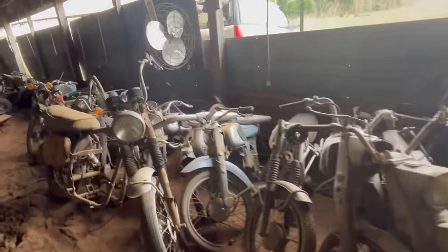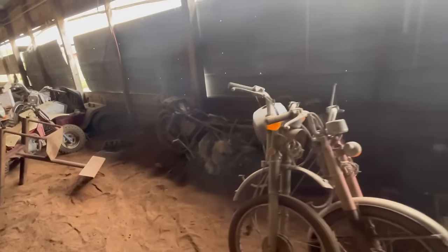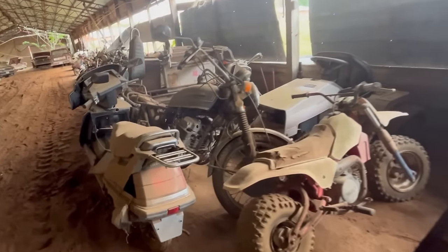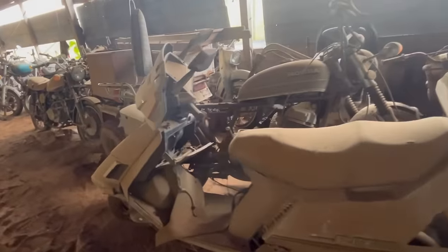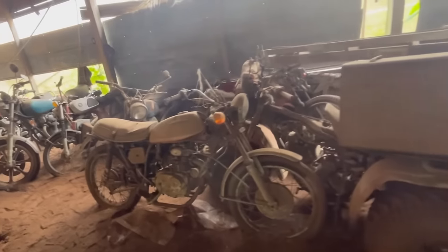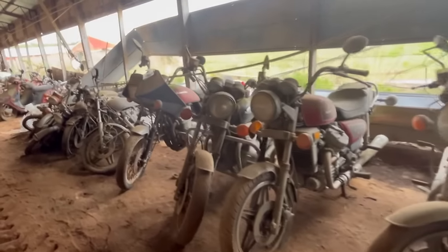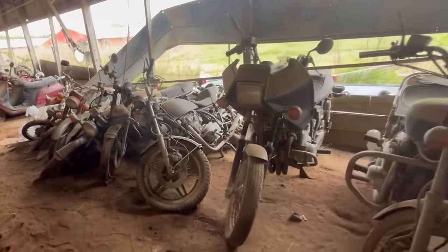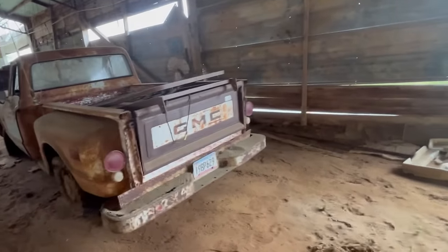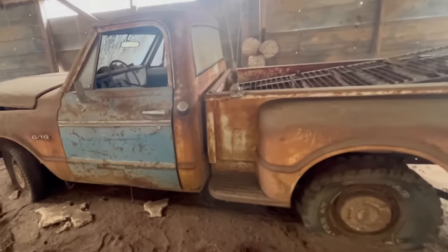Massive amounts of motorcycles. Little Yamaha minibike. Three-wheeler. He was partial to Hondas. Nothing that was tagged in 1998 - 26 years ago.